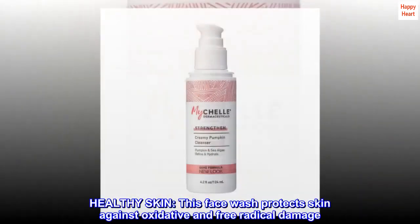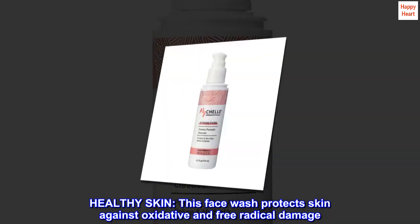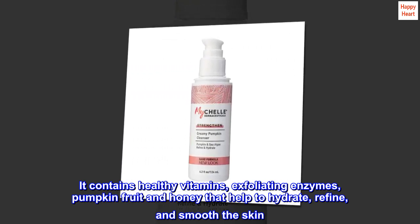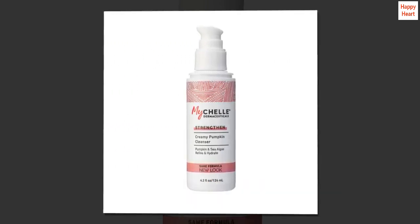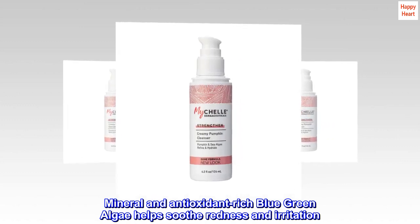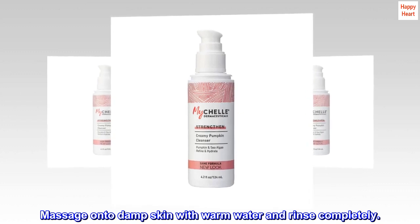Healthy skin. This face wash protects skin against oxidative and free radical damage. It contains healthy vitamins, exfoliating enzymes, pumpkin fruit and honey that help to hydrate, refine, and smooth the skin. Mineral and antioxidant-rich blue-green algae help soothe redness and irritation. Massage onto damp skin with warm water and rinse completely.